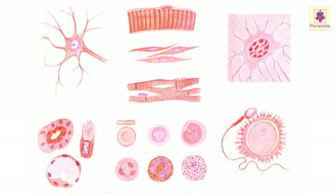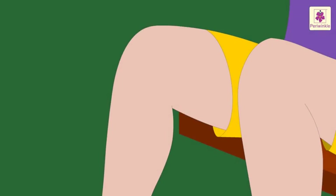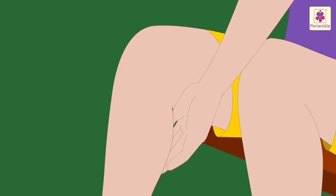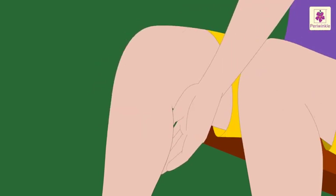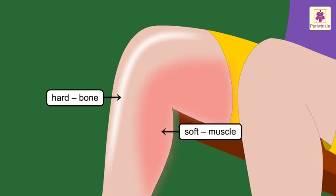Our body is made up of millions of tiny cells. Cells differ in size and shape. Now, try and do this: touch the front part of your leg below the knee and then touch the back of it. The front is hard whereas the back of the leg is soft. The harder part at the front of your leg is the bone and the softer part at the back is the muscle.